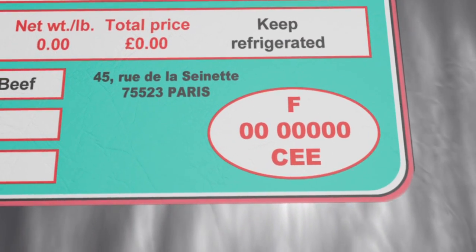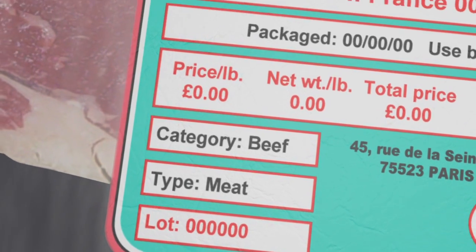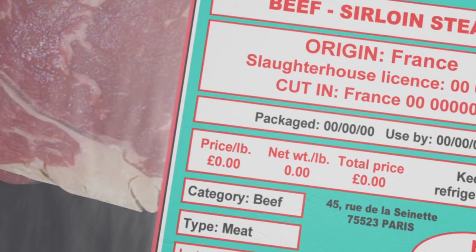Detailing the type of animal or group of animals from which the meat derives is also obligatory, along with the slaughterhouse and cutting plant reference numbers. These references are not compulsory for minced beef labelling, but the country of production must figure.